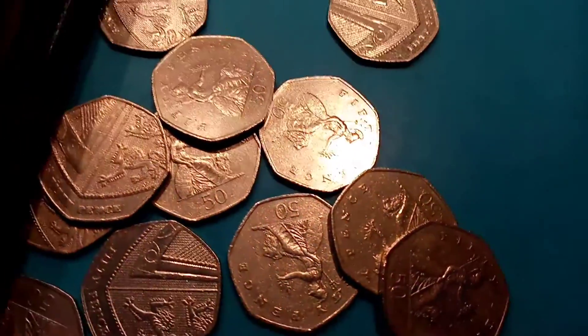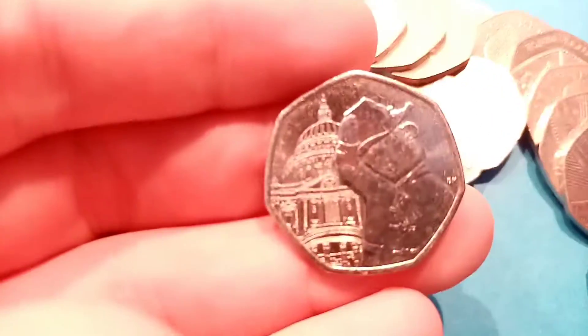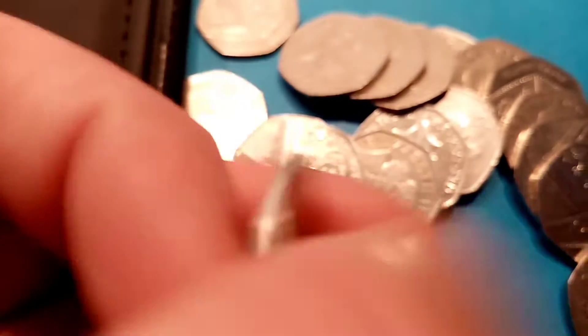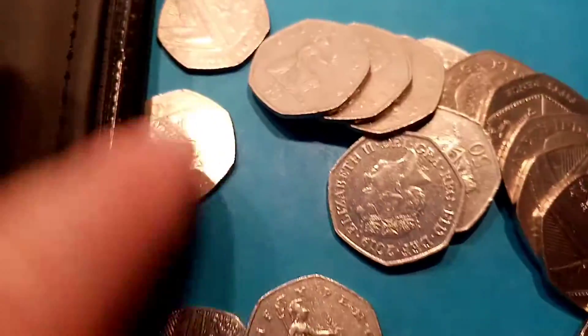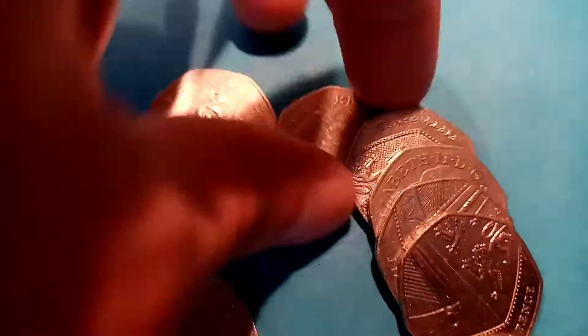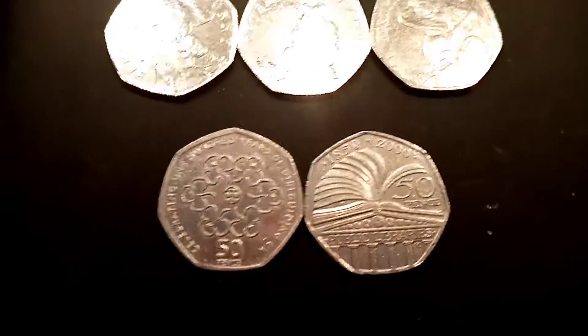We've come to the end of that bag now, on to the final bag — hopefully we can find some more. Still can't believe there were three different ones in the same bag. We've found the 2019 Paddington Bear at St. Paul's Cathedral. I believe that one is the rarest of all four Paddington Bear 50ps — definitely keep hold of that one, as I believe it will be worth probably £2.50 to £3 once the mintage figures have been released.